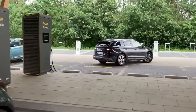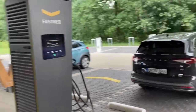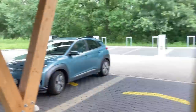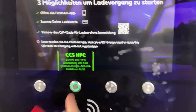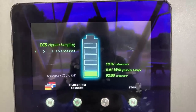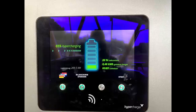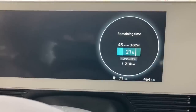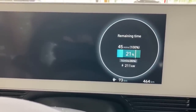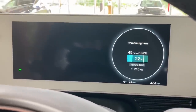Do you see what I see? The Enyaq 80 has just arrived at Fastnet Hilden. There's also a Kona charging up. I'm curious about the statistics for the Enyaq though. So after nearly three minutes we're now at 210 kilowatt charging speed.